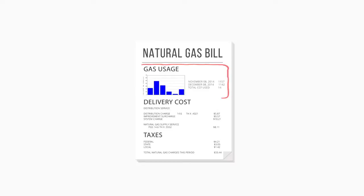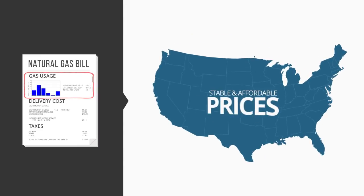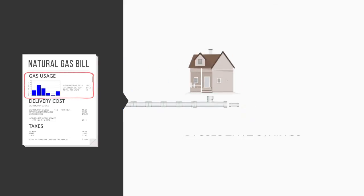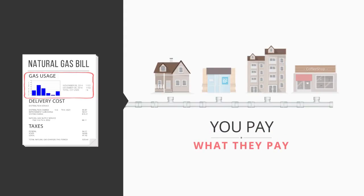Often, the largest part of your bill is based on the amount of natural gas you use each month. As you may have heard, the United States has an abundance of clean natural gas, and that has led to stable and affordable prices. The abundance helps keep costs low, and your natural gas utility passes that savings directly on to you. Each month you're paying the same exact amount they pay for the natural gas they buy further up the pipeline.